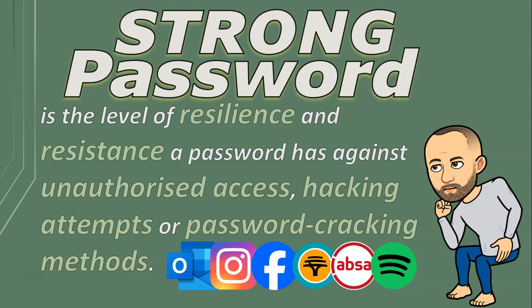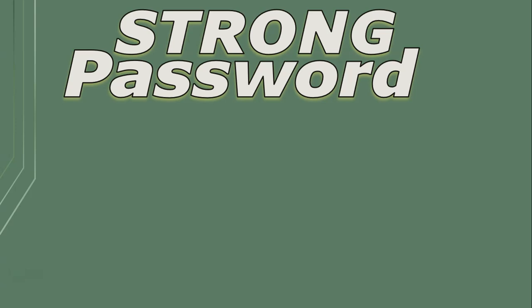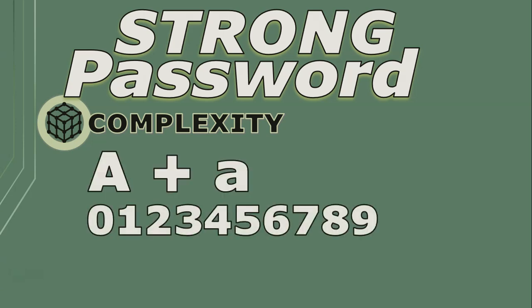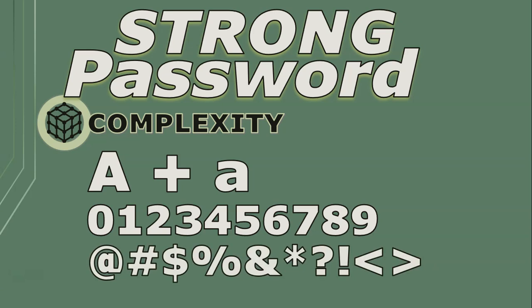Now let's talk about what makes a strong password. First up: complexity. A strong password should be like a secret code — mix it up with uppercase and lowercase letters, numbers, and throw in some special characters for good measure. Just remember that some websites don't allow special characters, so in that case you can't use these.